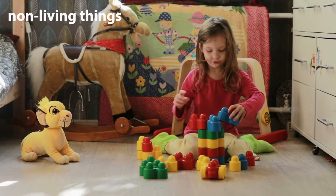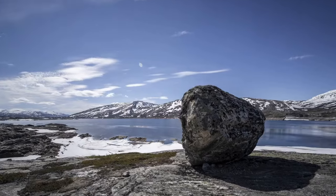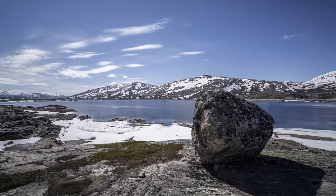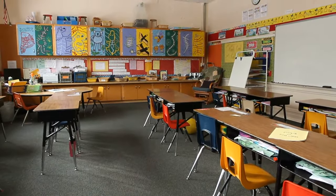Your toys, your clothes, rocks, and water are non-living things. Non-living things are not alive. So how can you tell if something is a living thing?